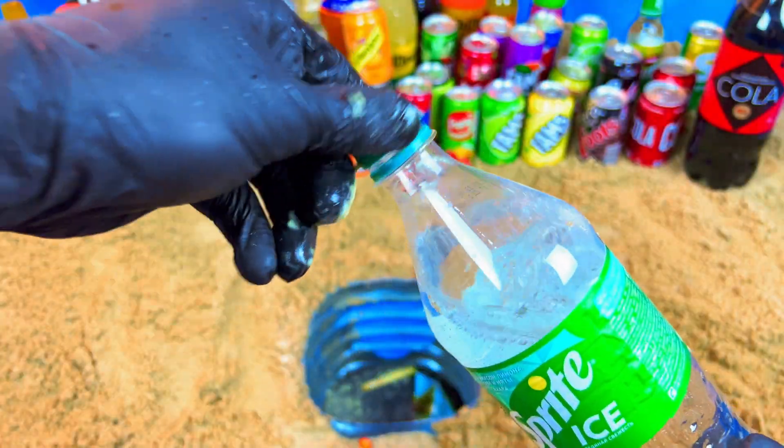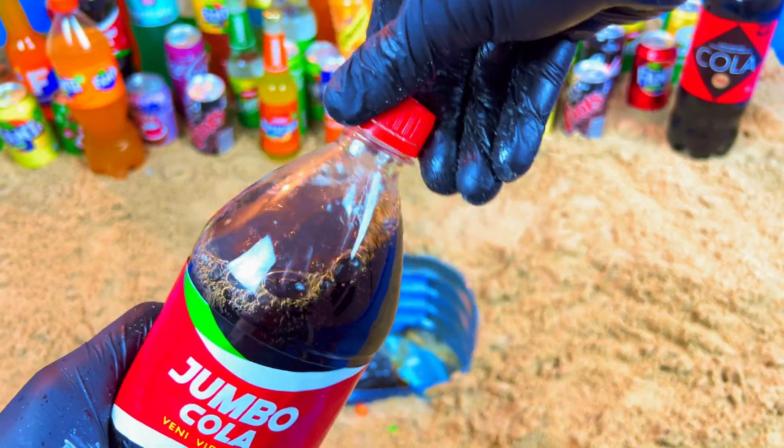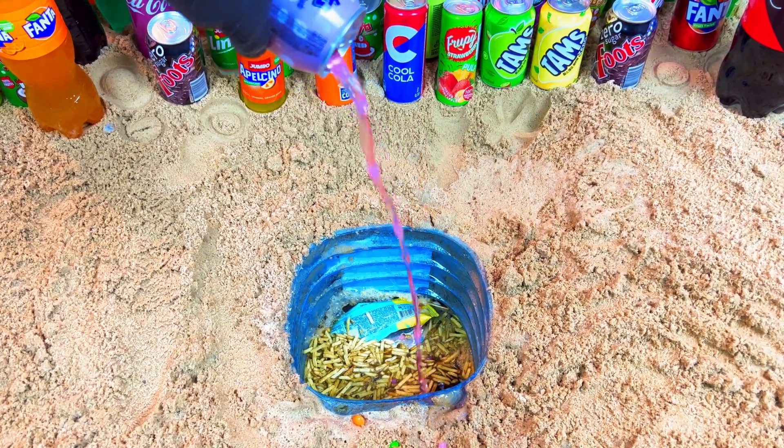Yeah, that's bright! Let's open it. Jumbo color — jumbo, jumbo, jumbo! Purple color. Let's open.